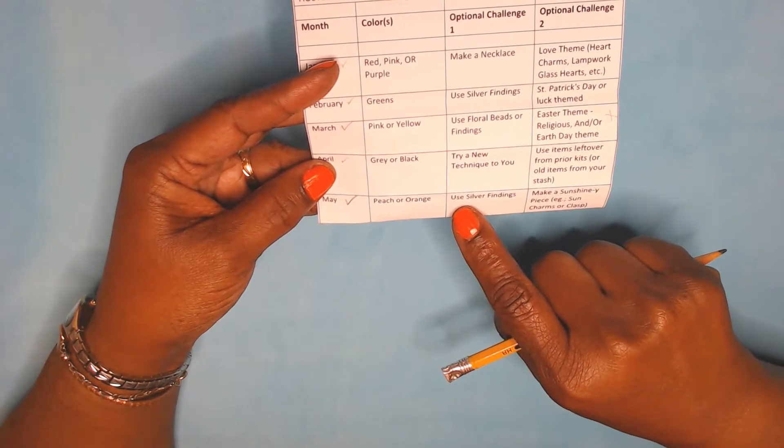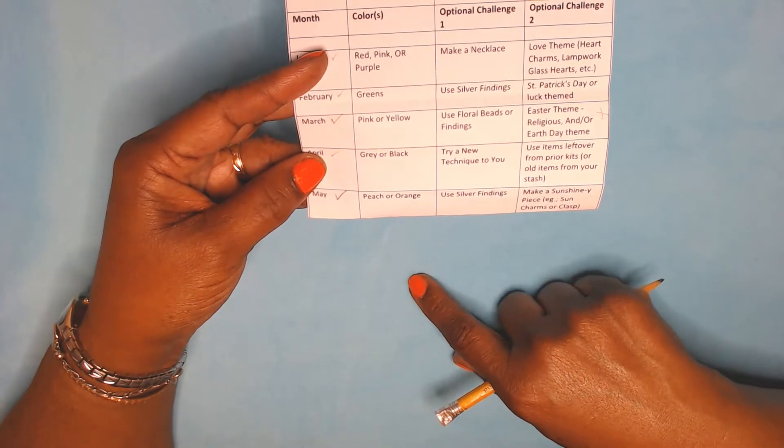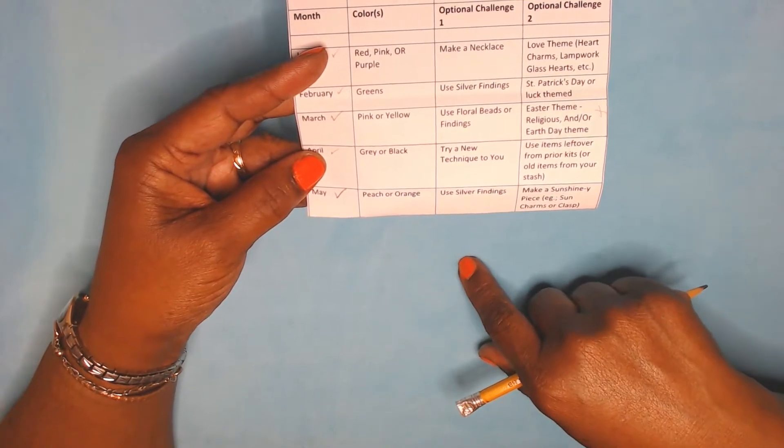We can use silver findings. And to make a sunshiny piece, you can use sun charms or a clasp.